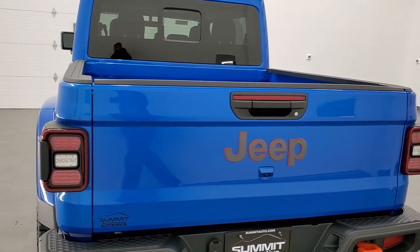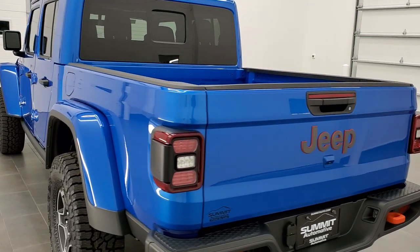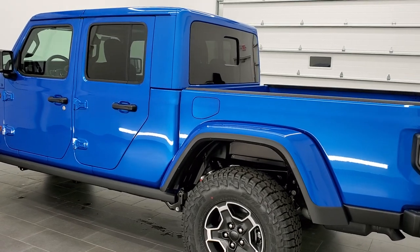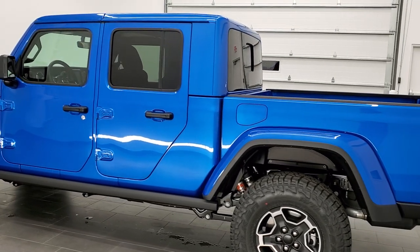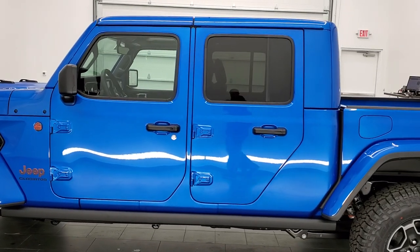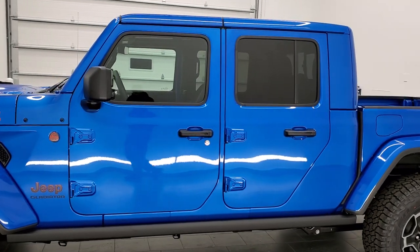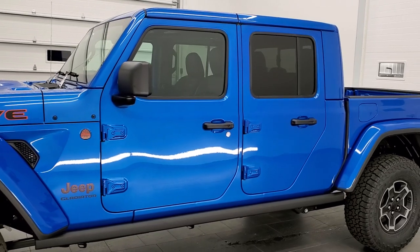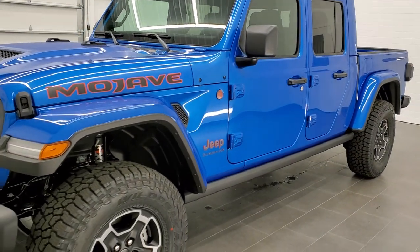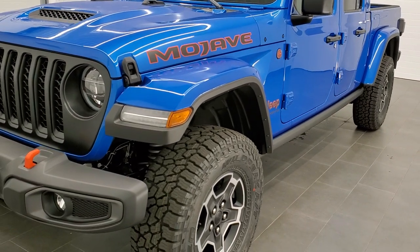This vehicle has the award-winning 3.6 liter Pentastar V6 motor, 285 horsepower, 260 foot-pounds of torque. It's in the Mojave trim package, which definitely gives it some extra things other than just the cool stickers and tires.